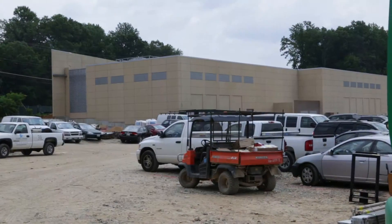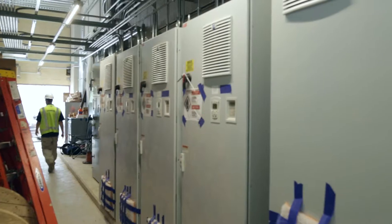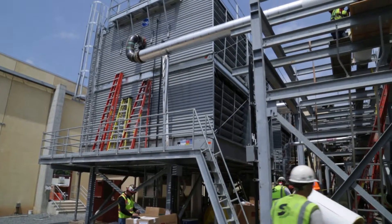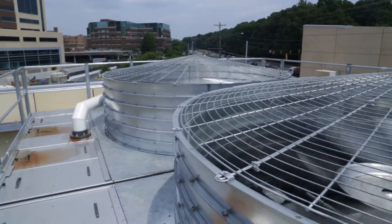In the central plant annex, located across the parking lot from the hospital, there are more critical pieces of equipment to tend to. First, the fans atop the cooling tower are spun up and are tested for proper speed and functionality.